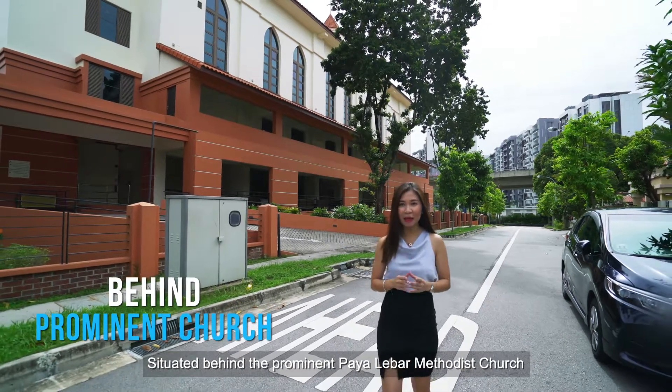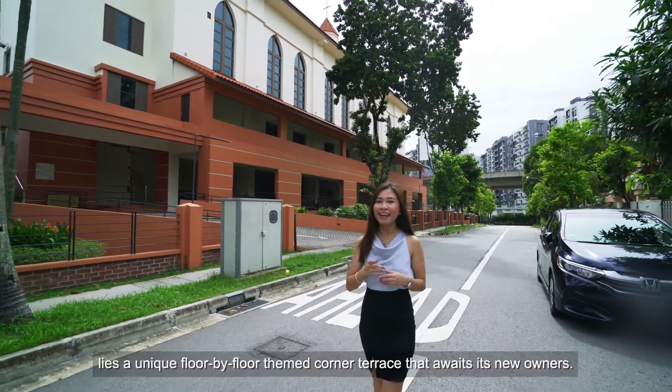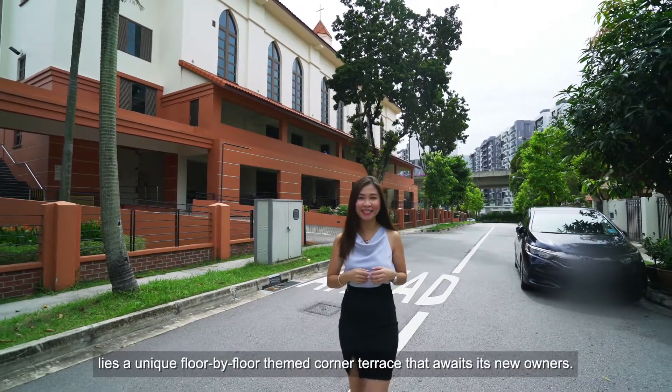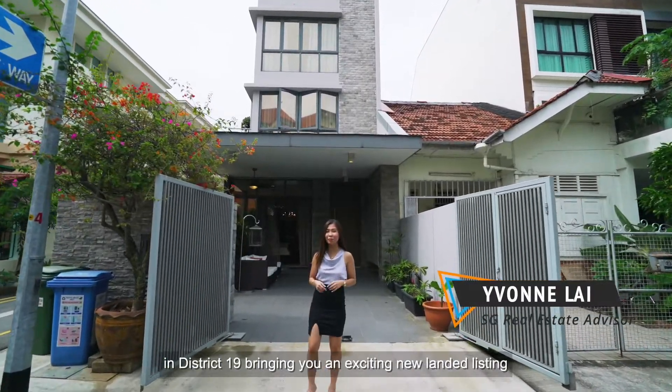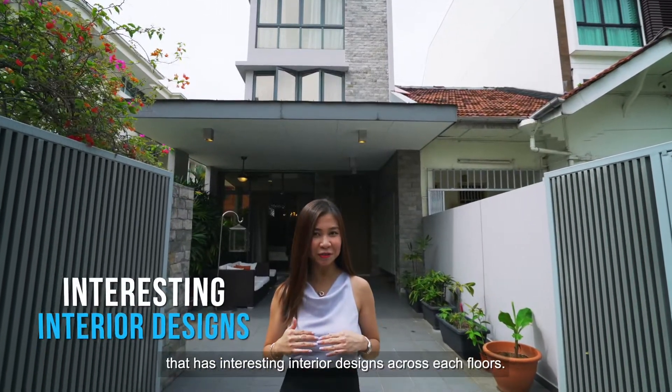Situated behind the prominent Payalaba Methodist Church at the junction of Boundary Road and Upper Serangoon Road lies a unique floor-by-floor themed corner terrace that awaits its new owners. Hi, I'm Yvonne Lai, SGR Estate Advisor in District 19, bringing you an exciting new landed listing that has interesting interior designs across each floor.